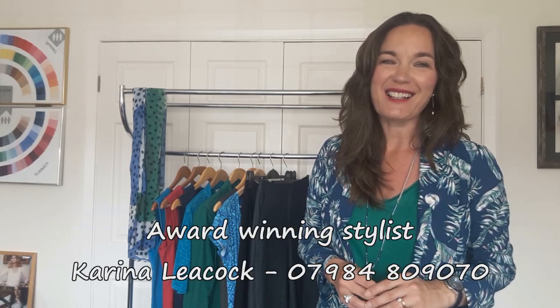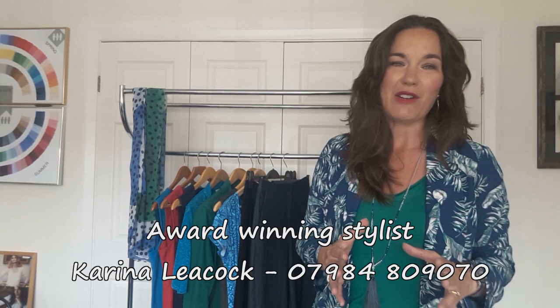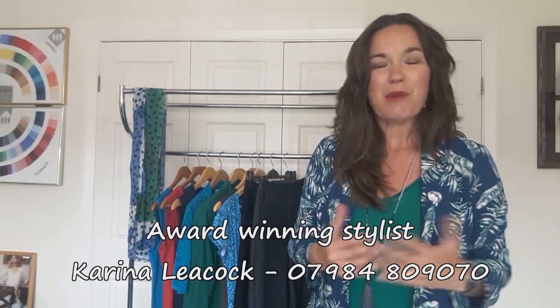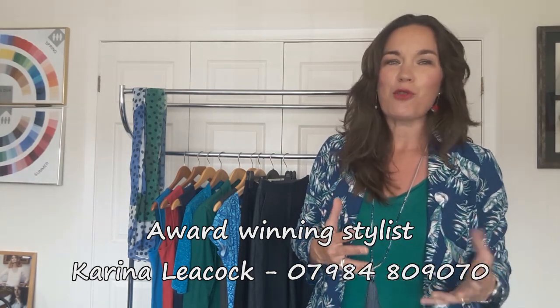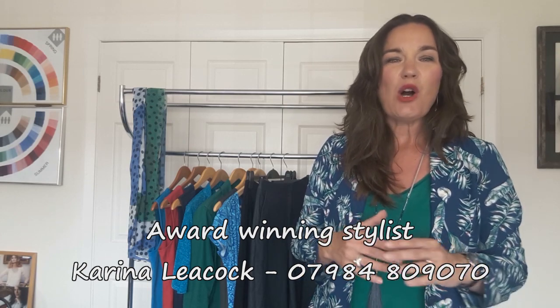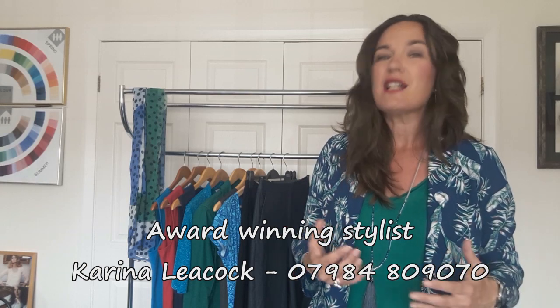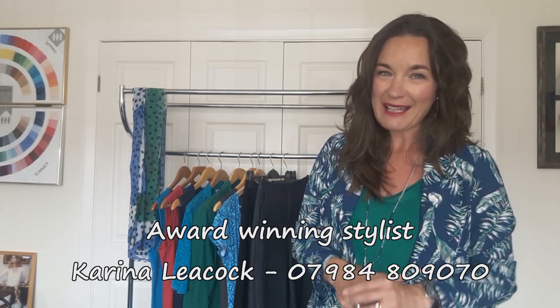Hi, it's Karina from House of Colour. It's getting to that time of year again when we start to think about our summer holiday. Whether it be a short break or a two-week holiday abroad with our family, we obviously think about the clothes that we're going to buy, the clothes that we need, and we're going to have to start thinking about packing.